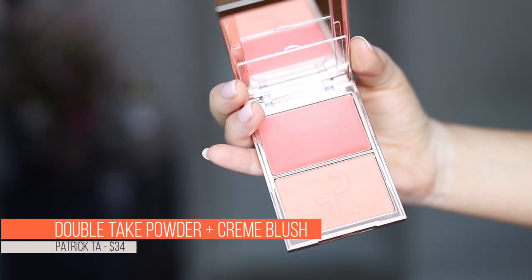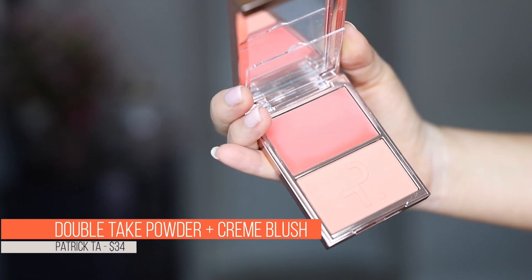First up is a blush. This is the Patrick Ta Double Take Cream and Powder Blush. I got the shade Do We Know Her. I love this concept, and the formula is fantastic. Both the cream and the powder are a great formula. The cream blends beautifully — I do use a sponge. I tried with a brush, I've tried a couple different ways, and I found that a sponge is the way to go. When I use a sponge, the cream doesn't pull up any product underneath. It blends out really beautifully, and I love the color. It is super flattering.